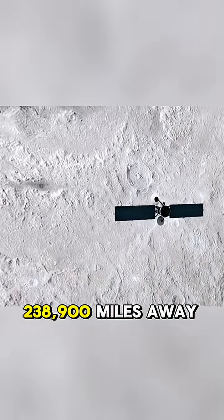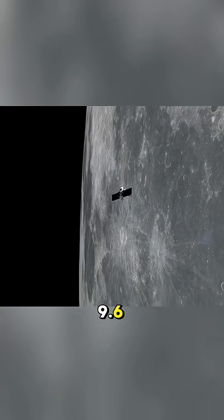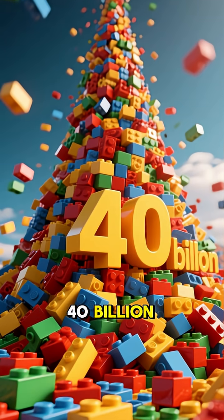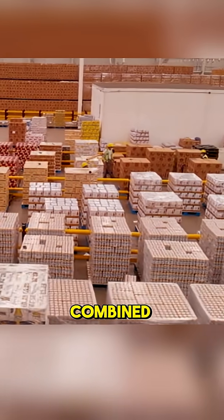First, let's talk scale. The moon is about 238,900 miles away. A standard Lego brick is just 9.6 millimeters tall. Do the math, and you'd need a mind-boggling 40 billion bricks to bridge that distance — more bricks than every Lego set produced in the last two years combined.